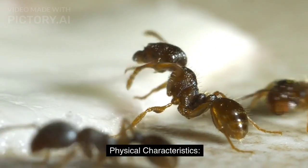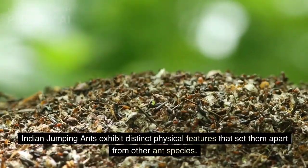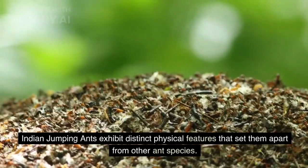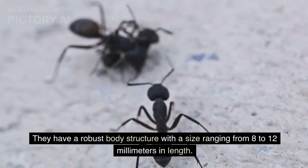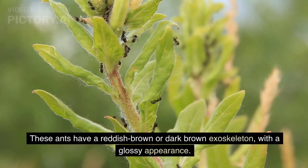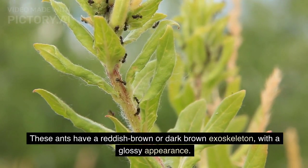Physical Characteristics. Indian jumping ants exhibit distinct physical features that set them apart from other ant species. They have a robust body structure with a size ranging from 8 to 12 millimeters in length. These ants have a reddish-brown or dark-brown exoskeleton with a glossy appearance.